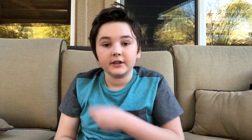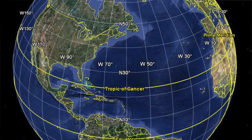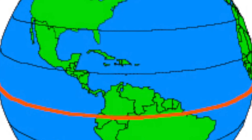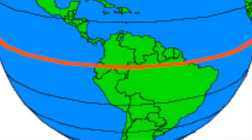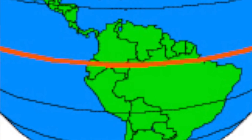Also on the map are lines that go left to right and up and down. These lines are called the lines of latitude and longitude. People use these lines to find exactly where they are on Earth. The lines that go left to right are latitude lines.